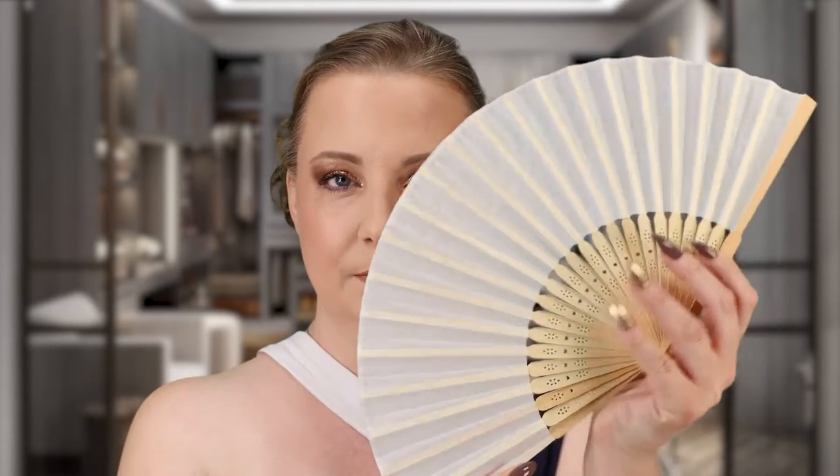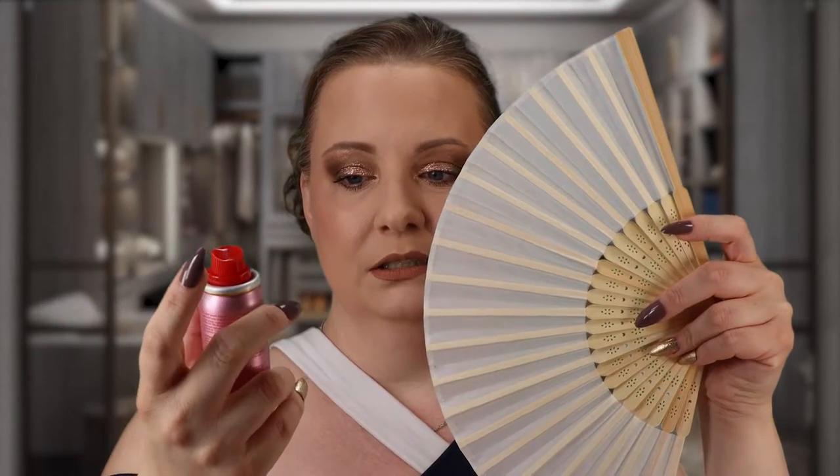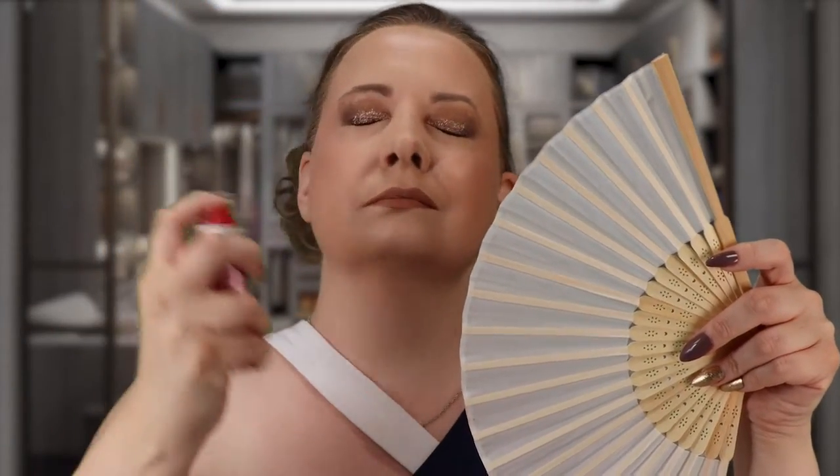I'm going to spray the luminous one on my left side of my face — luminous left, easy to remember — and spray the mattifying one on the right side. I'll shield one side of my face using this paper fan. Starting with Until Dawn on the right side — the mattifying waterproof version. That is a heavy mist aerosol.